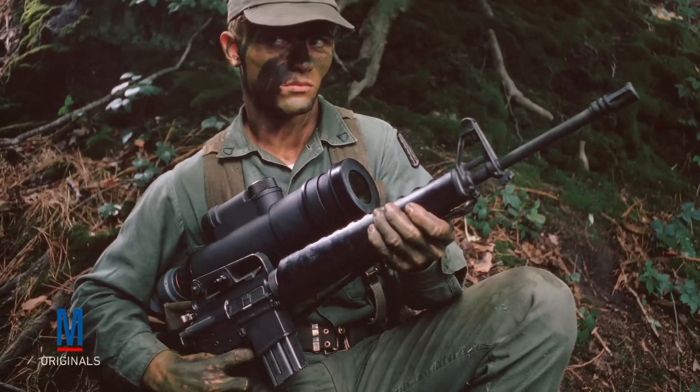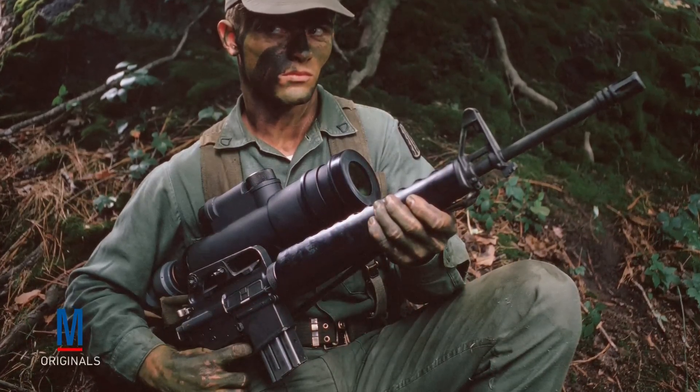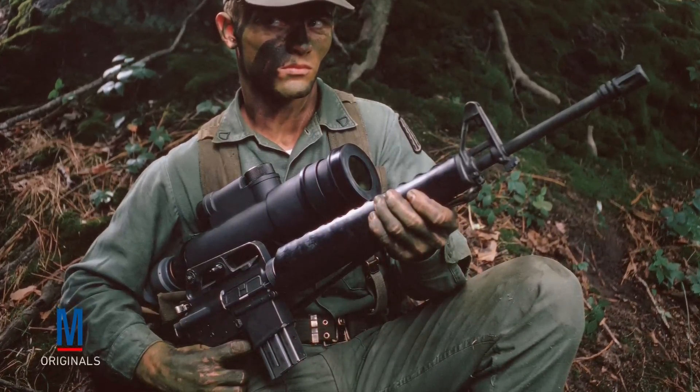During the war in Vietnam, the Starlight Scope was an invaluable piece of field gear that gave U.S. troops a distinct advantage during nighttime operations.